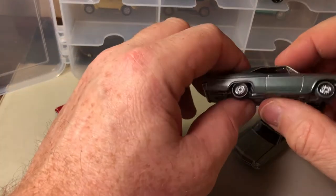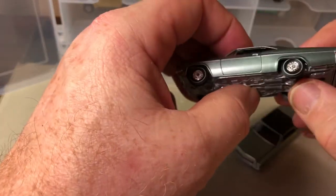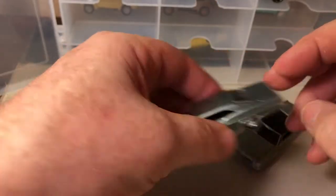Here's an alternate pink color to the red '66 Impala from Auto World.